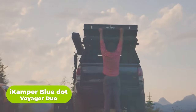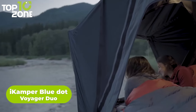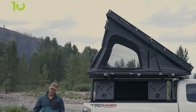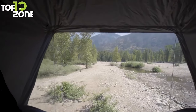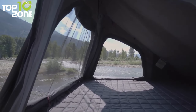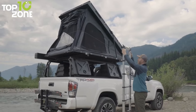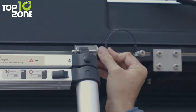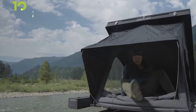The iCamper Blue Dot Voyager Duo is an innovative camping solution that combines the comfort of a tent with the convenience of a rooftop tent. Made from strong and durable materials, it's designed to keep you and your camping partner dry even in the worst of weather, with extra space for comfortable sleeping and gear. It features two separate sleeping areas connected by a large pass-through door, allowing easy access to both areas. The tent is made with waterproof fabric and comes with an adjustable ladder for comfortable rooftop access. Whether you're a weekend warrior or full-time camper, the iCamper Blue Dot Voyager Duo is an excellent choice.